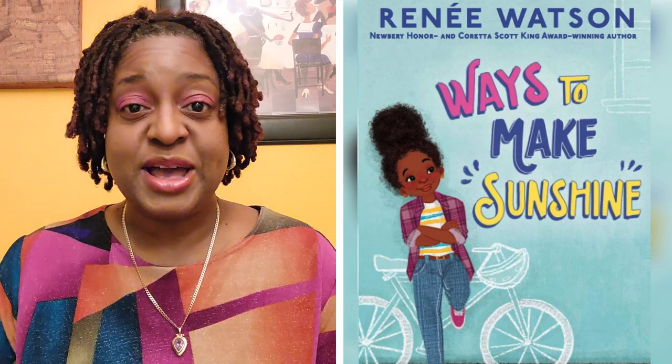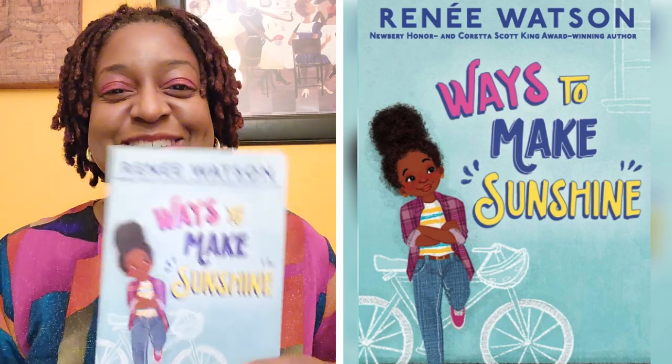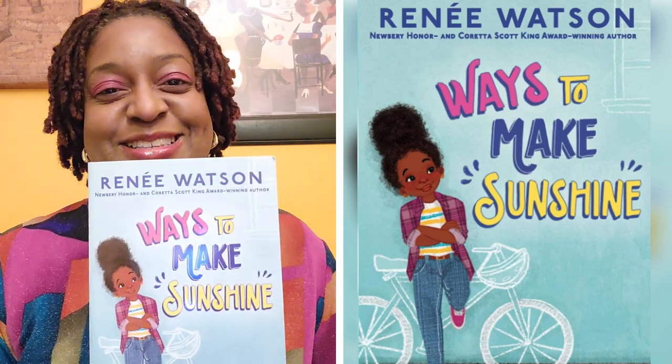So I am going to reach into my pile and let's see what I pull out. Renee Watson's Ways to Make Sunshine.